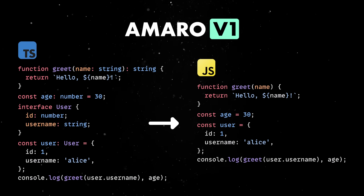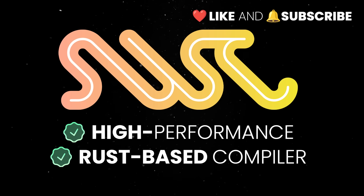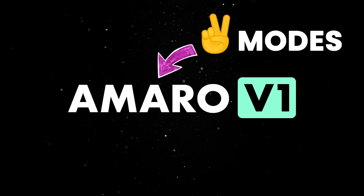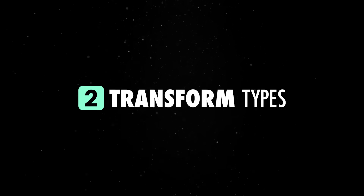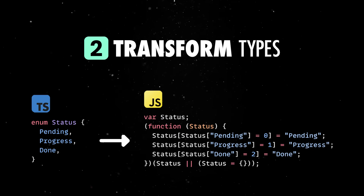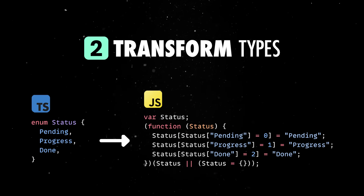Under the hood, it delegates the actual transformation work to SWC, which is a high-performance Rust-based compiler that's basically become the industry standard at this point. Amaro supports two distinct modes. The default, Strip Types, simply removes the type annotations and runs the remaining code as plain JavaScript. The Transform Types mode, on the other hand, is a bit more advanced and is aimed to handle features like Enums, which used to be a huge blocker for people trying to run TypeScript in Node directly.